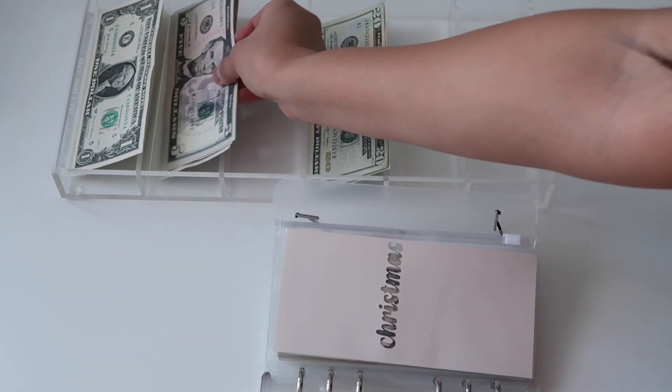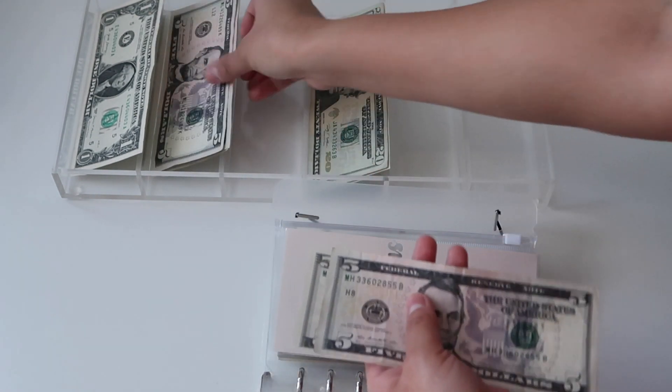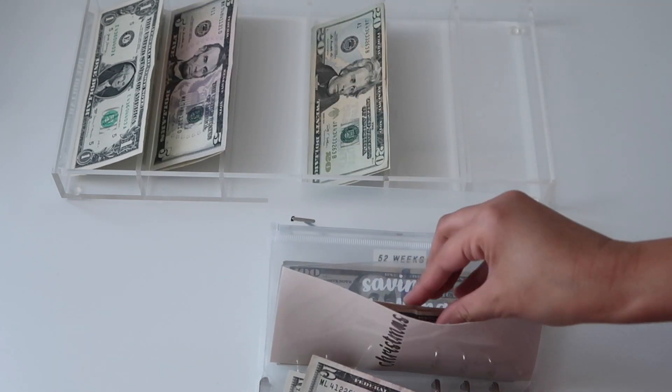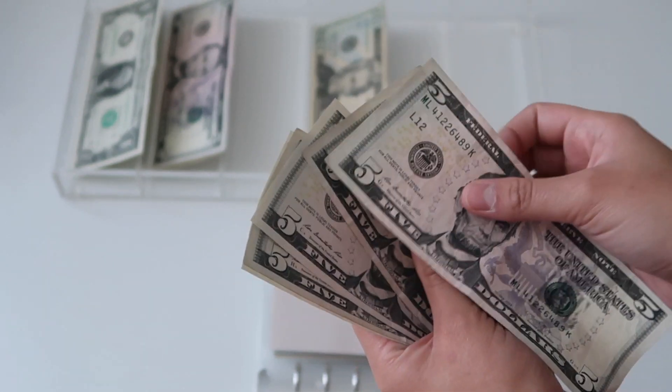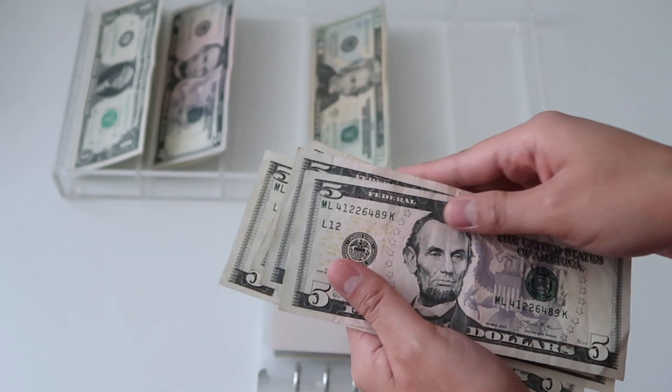Christmas is going to get fifteen dollars, and it now has 5, 10, 15, 20, 25.